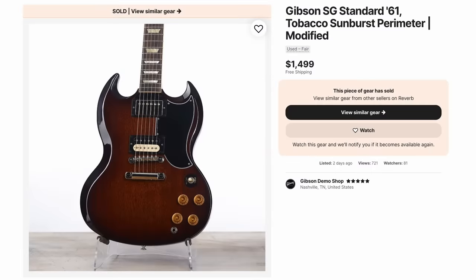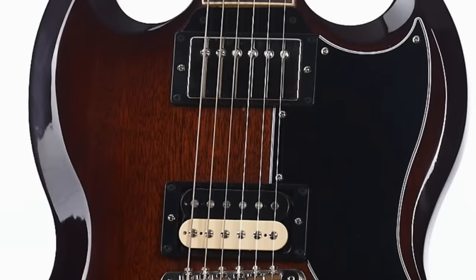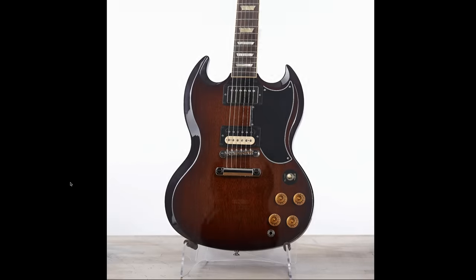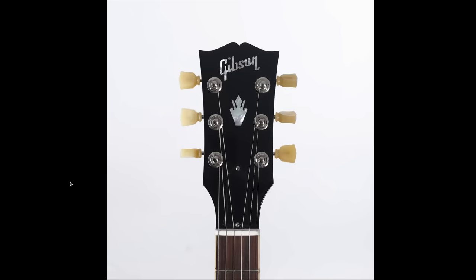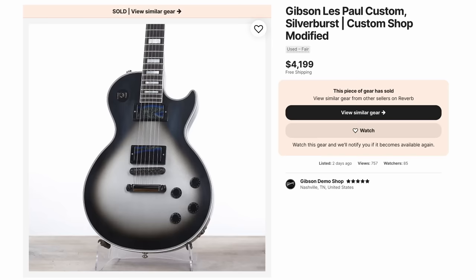I thought this one was pretty sweet too: tobacco sunburst perimeter on a 61 Standard — modified pickups and finish. It's just a gorgeous-looking SG. And we've been reviewing a lot of those lately. I like this one — it's another silver burst, but this time done up in satin finish, $4,200. Can't go wrong. Silver burst pulls off that dull look so well.